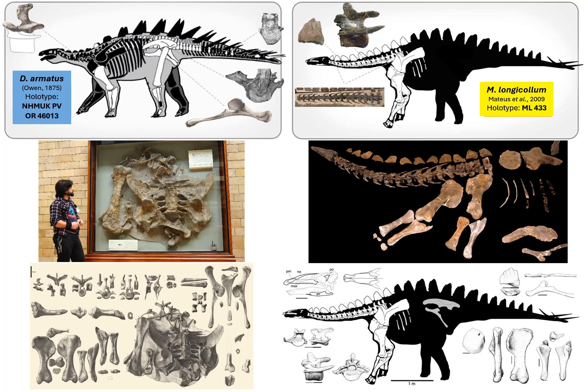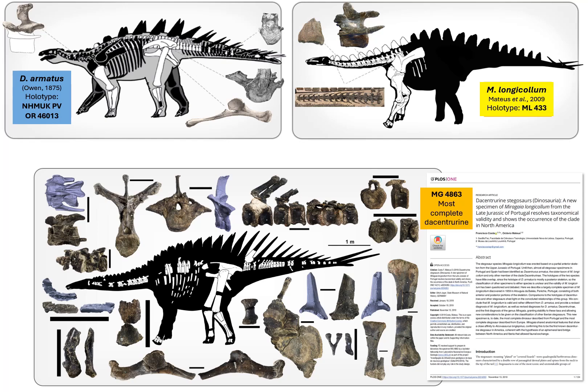What every researcher disagreeing about this matter agreed upon, though, was that another specimen — more complete and more representative of the whole skeleton — was what was needed, one that could clearly be ascribed to one of these species, and then used as a sort of Rosetta Stone to solve this.